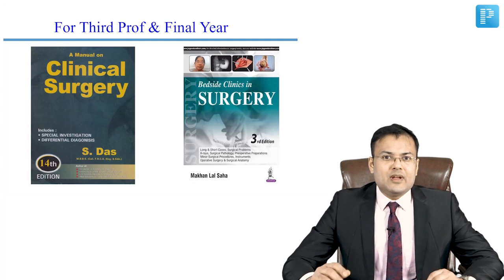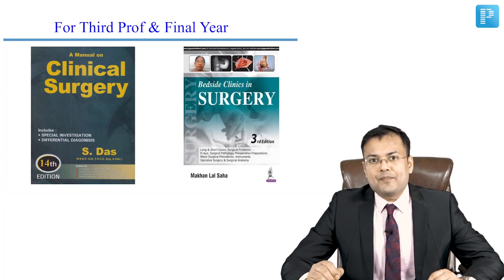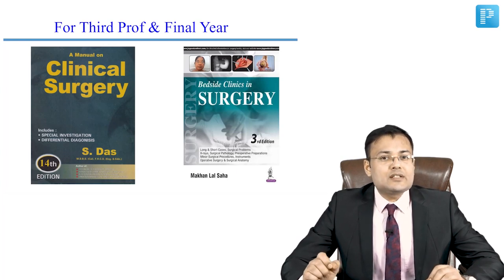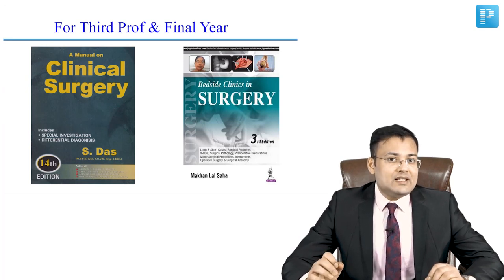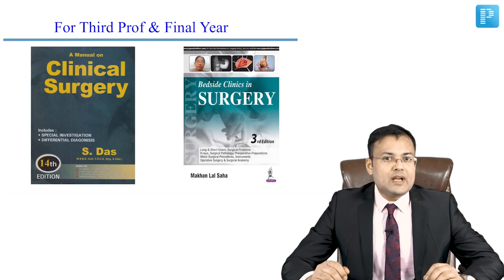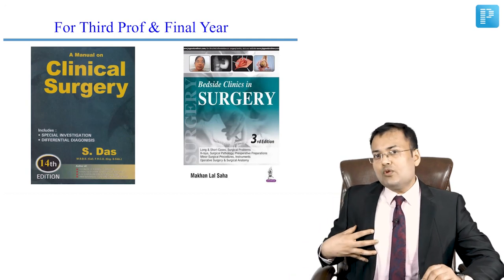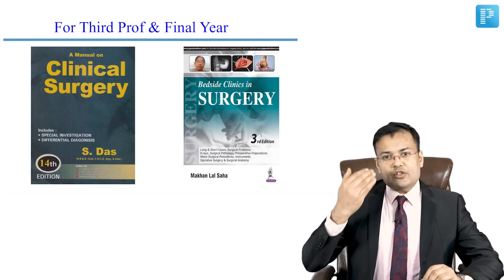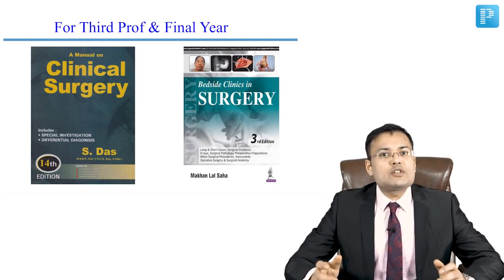For clinical cases, there are two best-selling titles: A Manual on Clinical Surgery by S. Das, and Bedside Clinics in Surgery by Makanlal Sahar. S. Das is for clinicians, but Bedside Clinics in Surgery is specially designed for third prof and final year students for their university exam. It covers individual cases — for example, a patient with locally advanced breast cancer, with complete description of the case, investigations, differential diagnosis, and management.